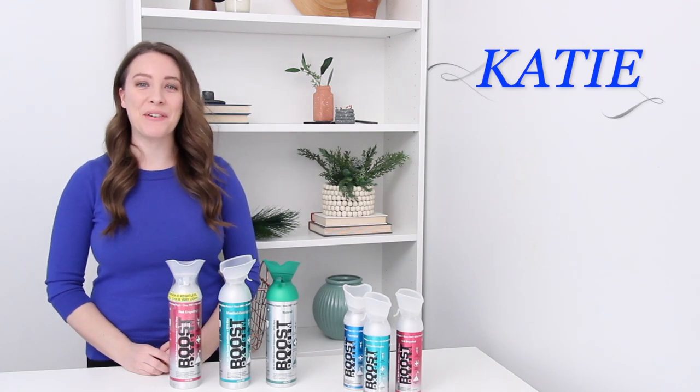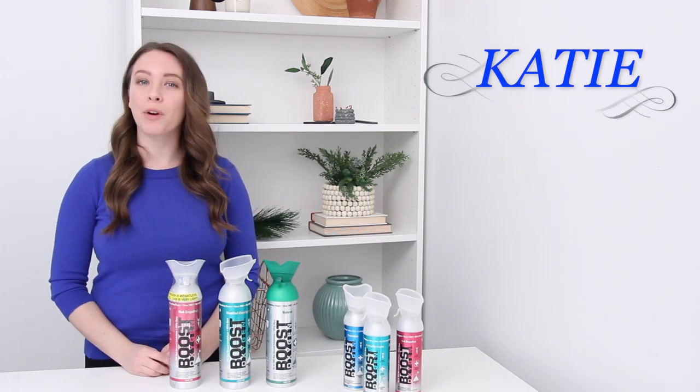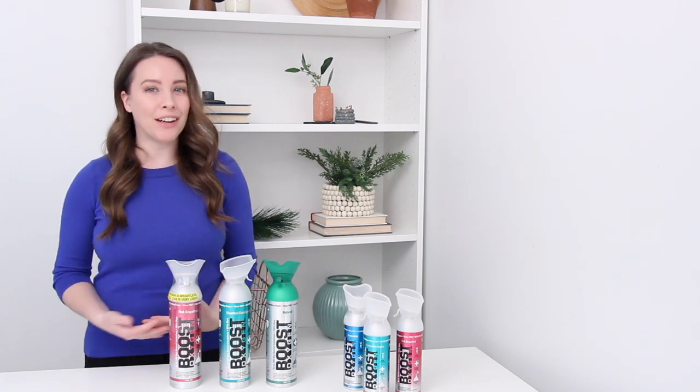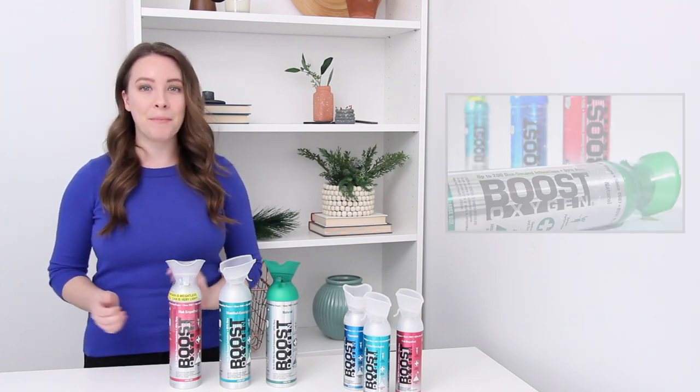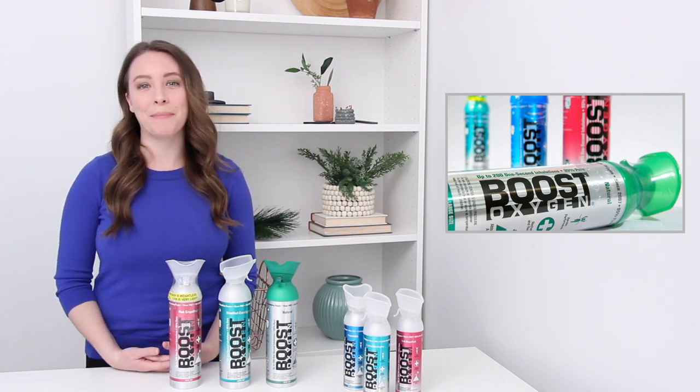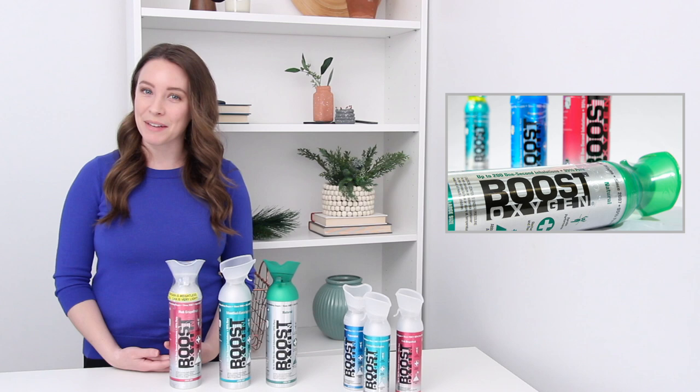Hello, it's Katie back again to talk to you about Boost Oxygen — and more specifically to answer some questions about Boost Oxygen. While Boost Oxygen is a very simple product, people unfamiliar with supplemental oxygen often have some common questions about it. So today I will be answering some of those for you.